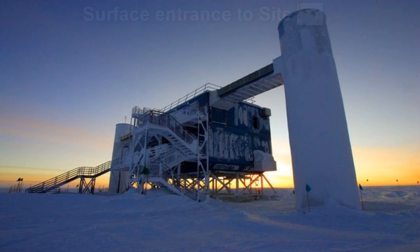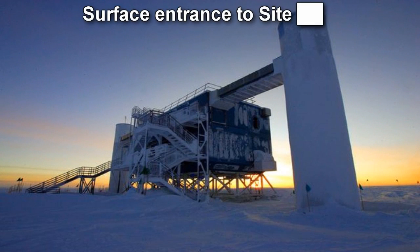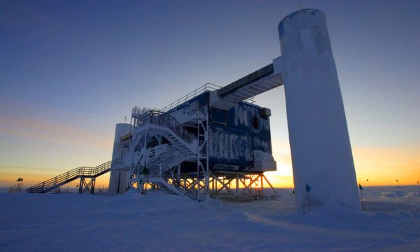SCP-2100. Item Number: SCP-2100. Object Class: Keter. Special Containment Procedures: A site was built above SCP-2100, located in Antarctica at the Earth's southern pole. SCP-2100 is publicly concealed as the IceCube Neutrino Observatory, and a cover-up organization has been established through the University of Wisconsin-Madison.